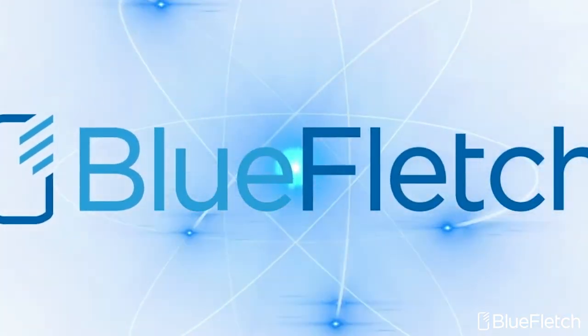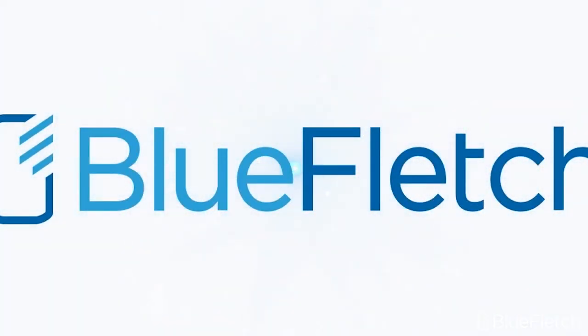If you're interested in demoing the Blue Fletch software on the new TC53 and TC58 devices from Zebra Technologies, please reach out. We would love to set up a proof of concept in your environment. Please like and subscribe, and stay tuned for our next device review.